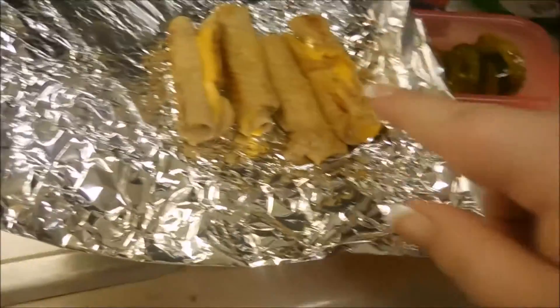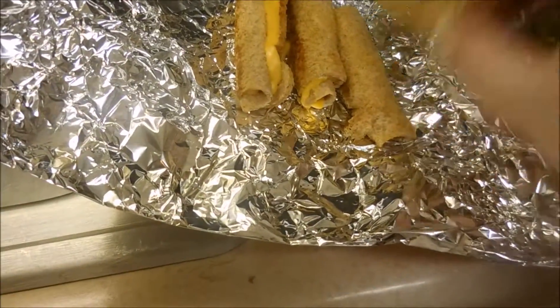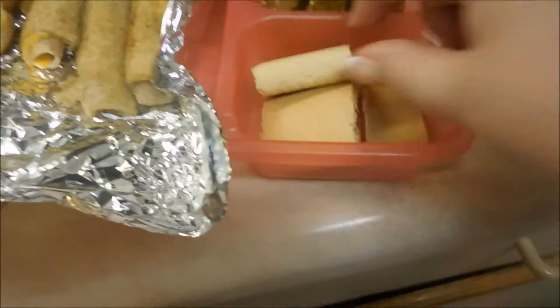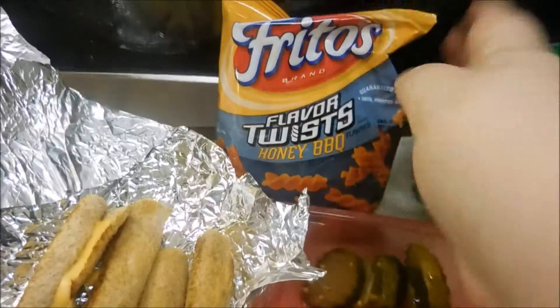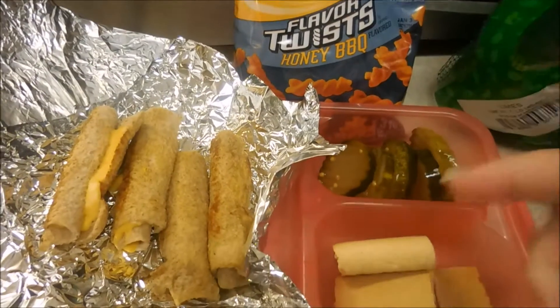Today for Arrow's lunch she has grilled cheese roll ups, although they didn't brown and get toasty as I wanted because I don't have any butter — I just need to go to Walmart today. Some bread and butter pickles, these strawberry bars basically like Fig Newtons, and then some flavor twists. And that is her lunch, and a juice I just have to grab still.